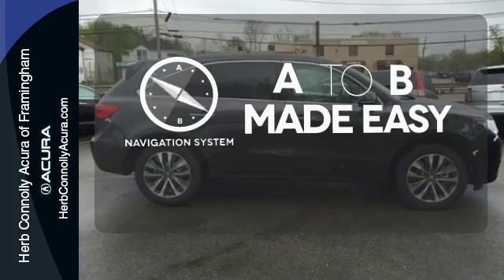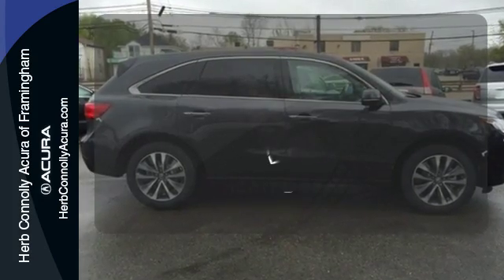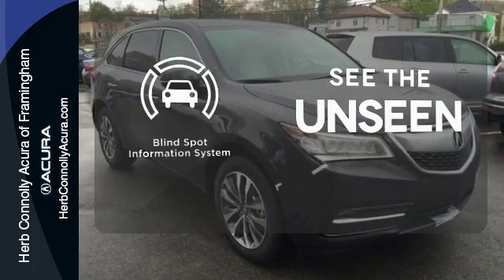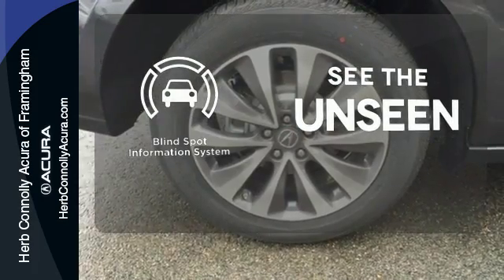Never feel lost again with the navigation system. Ward off the chills with heated seats. Negotiating traffic has never been easier, thanks to the blind spot indicator.